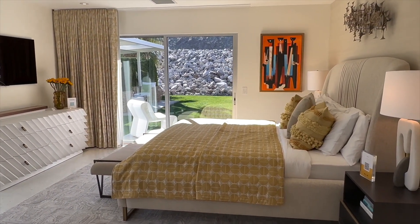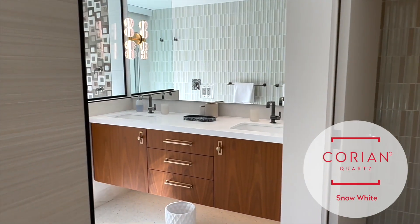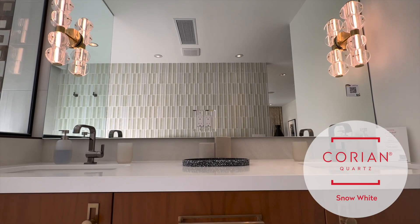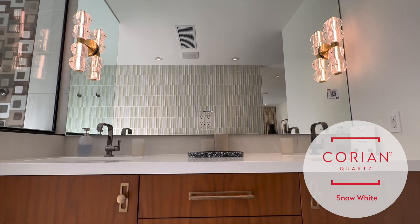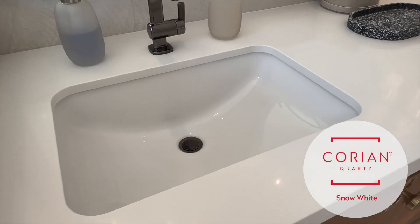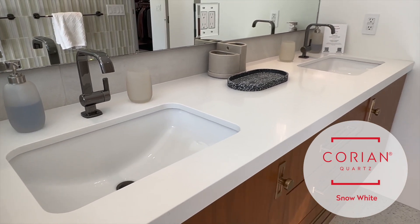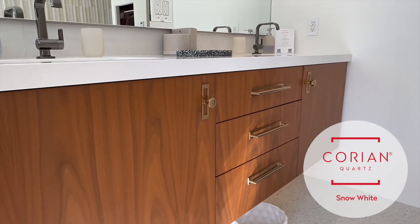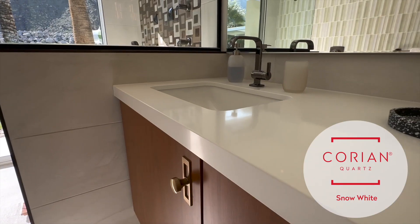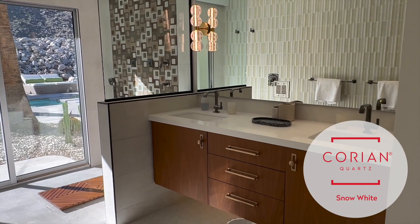In the bathrooms we also wanted a distinct finish. The primary bathroom in particular we wanted to keep really crisp and clean. This bathroom has a lot of tile work — backsplash tile and tile on all three walls, very active with a lot of movement and color. So the countertops had to be very crisp and clean. Having that white Corian Quartz material in the bathroom is key; it's easy to keep clean and a lighter countertop doesn't show toothpaste splatter and soap residue.